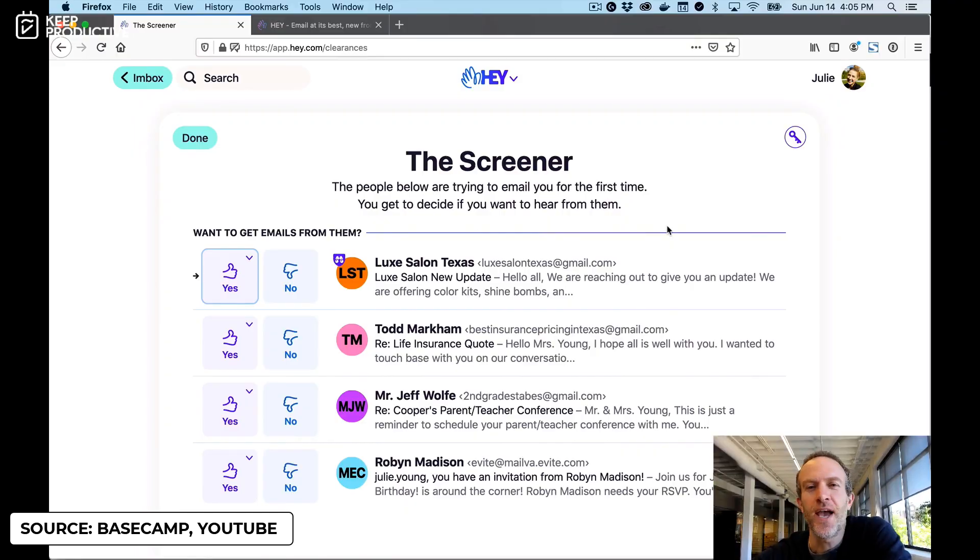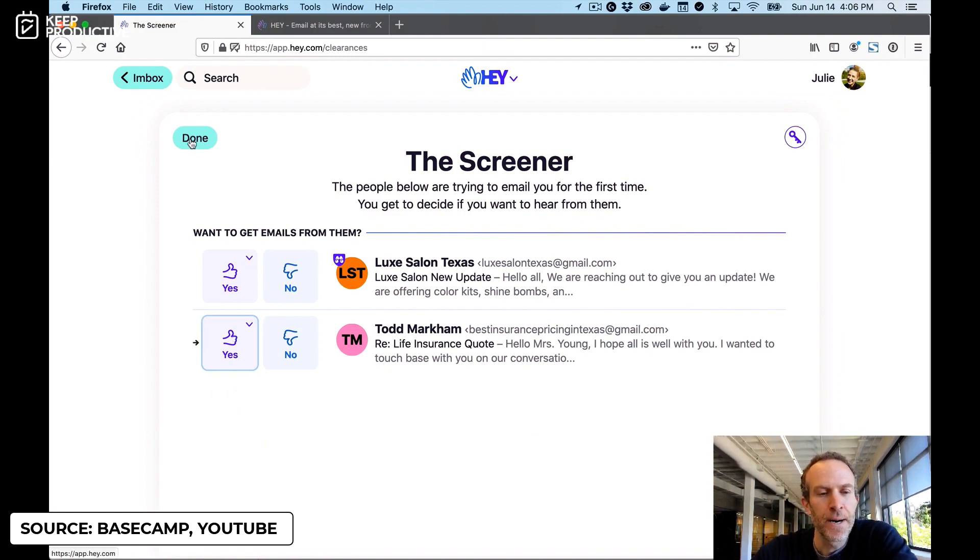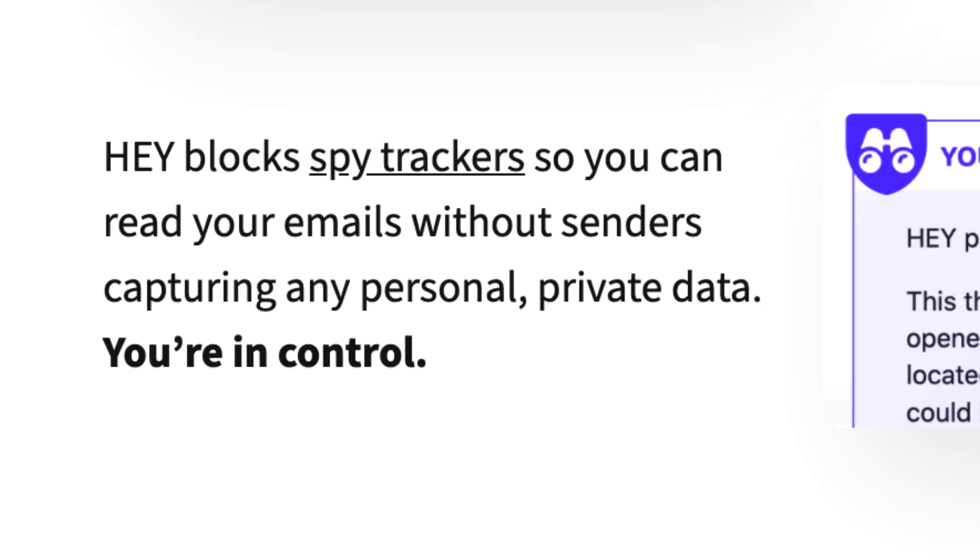One major feature is the screening ability — essentially like screening phone calls. You can approve people to come into your Imbox, which saves time in terms of whether you want to be spammed by certain people. You can reject senders and they'll just disappear into the system. It's really trying to protect your attention span and defend against unwanted messages. Hey also blocks spy tracking — it blocks pixel tracking sent by applications like Newton and Missive, such as read receipts, so you won't have hidden tracking inside emails coming your way.